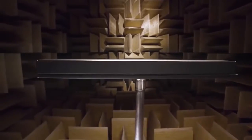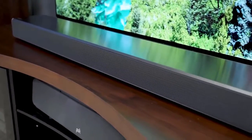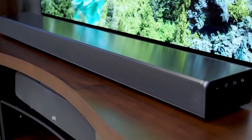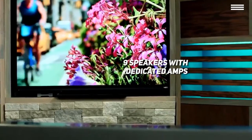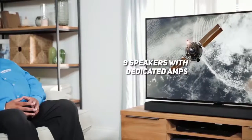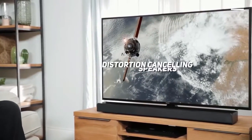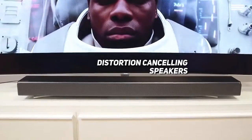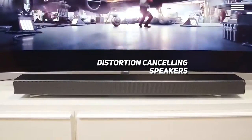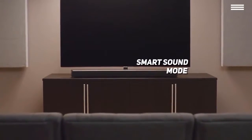You'll be able to keep it on the TV table, on the floor, or even hang it on the wall using the included wall mount. The Samsung soundbar contains 9 speakers with dedicated amps and uses Dolby 5.1 channel audio, giving you premium quality audio that's even better than what you'd have in a theater. The speakers also cancel distortion, and the Samsung Sound Plus has a smart sound mode to provide that perfect pitch.